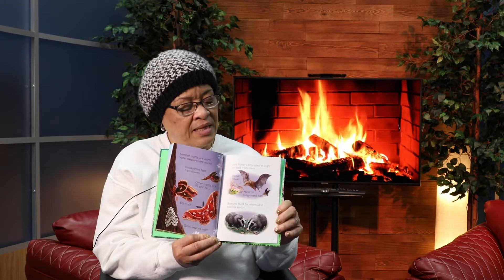Different animals do different things. As summer changes to fall, fruits and nuts become ready to eat. Acorns grow on oak trees. Some drop to the ground and animals eat them. Some animals collect food that they will eat during the winter. Acorn woodpeckers make holes in trees to store nuts. Squirrels bury nuts under the ground.